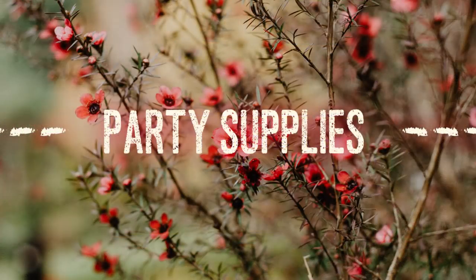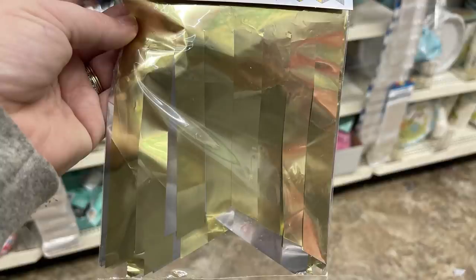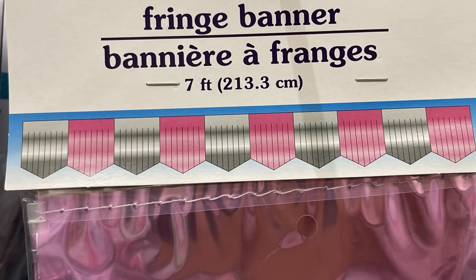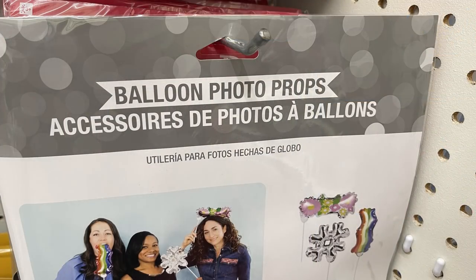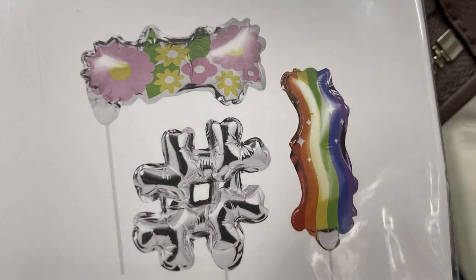I found these really neat bubble mailers by Jot brand for Christmas — in four different colors, with dimensions on the tag. Over in party supplies, last week I showed you the new seven-foot fringe banners in gold and silver, and blue with silver. This week I also found them in pink and silver. They had these really neat balloon photo props — you get three balloons for a dollar, which are quite large and come with a stick to hold them up.